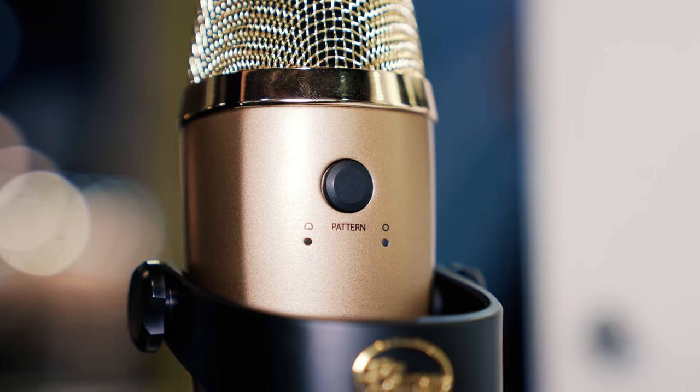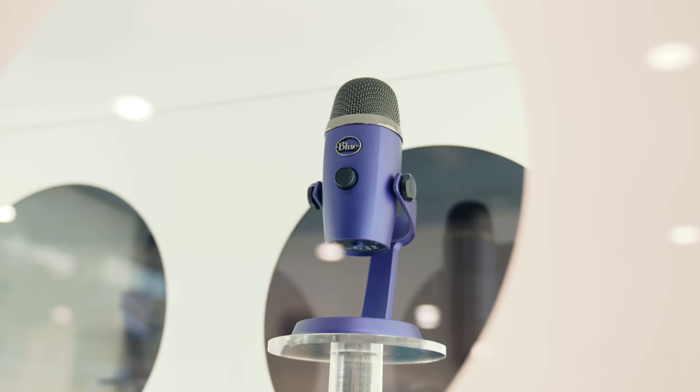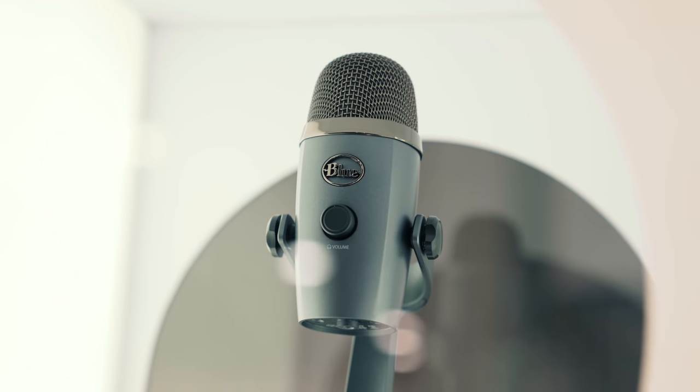The Nano also has two different polar patterns. You have a cardioid pattern that captures sound straight out front — great if you're streaming solo and talking directly into the mic. Then there's also an Omni pattern which picks up 360 degrees, making it useful for conference calls or podcasts with multiple people sitting around a table. It's a super cool mic that's definitely worth checking out, and we'll post links in the description below.